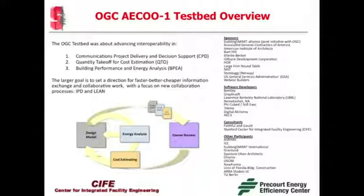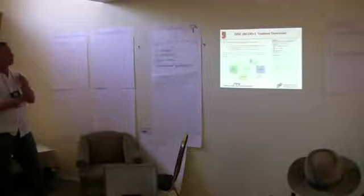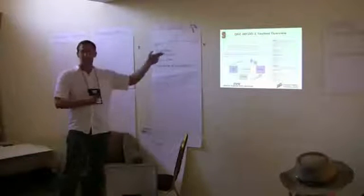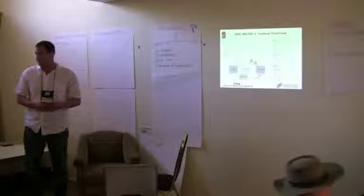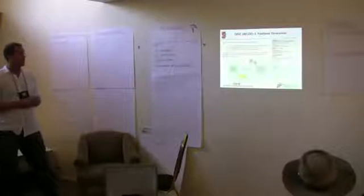Over the past nine months, I've been involved in a project called the OGC AECOO Testbed. OGC is the Open Geospatial Consortium, an industry-sponsored organization that developed standards for the GIS world and decided to engage the building industry. They envision a world where you can zoom into Google Earth and pull information out of a building for emergency response scenarios. The testbed goal was to advance interoperability in three threads: Communications, Project Delivery and Decision Support (CPD), quantity takeoff and cost estimating, and building performance and energy analysis. I managed the BPEA thread. The larger goal was faster, better, cheaper information exchange with a focus on integrated project delivery.